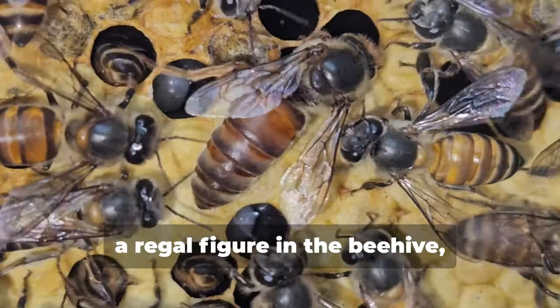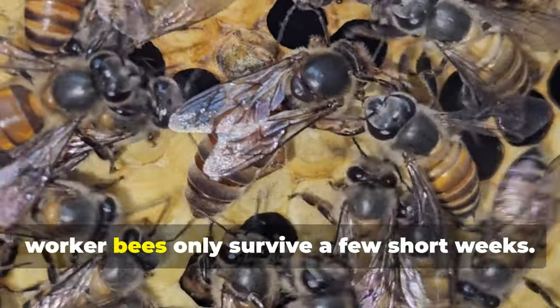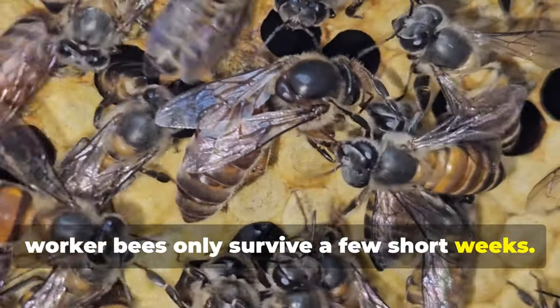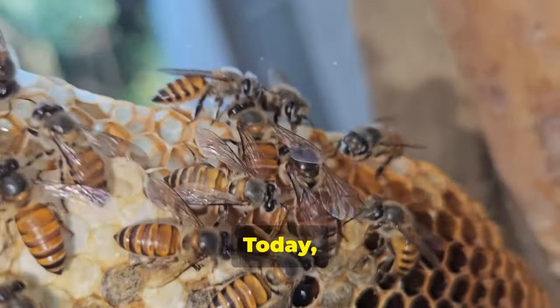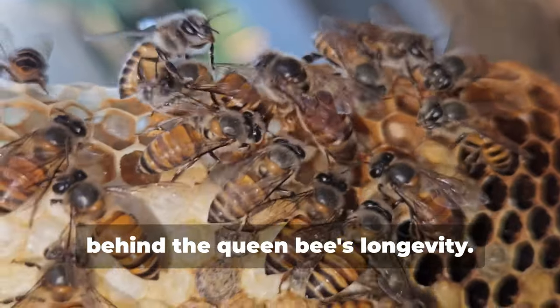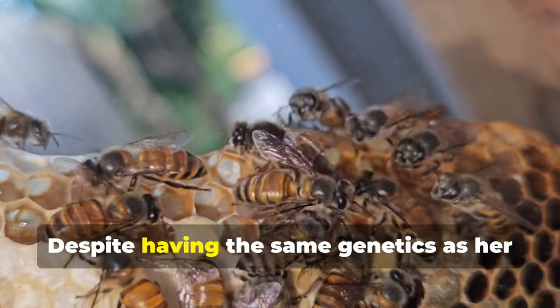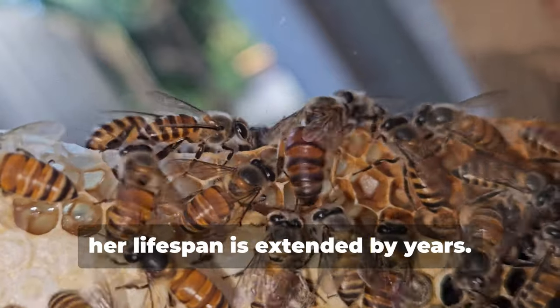The queen bee, a regal figure in the beehive, can live up to five years while her worker bees only survive a few short weeks. What gives her such a long, remarkable life? Today we're diving into the incredible secrets behind the queen bee's longevity, despite having the same genetics as her fellow workers, her lifespan is extended by years.